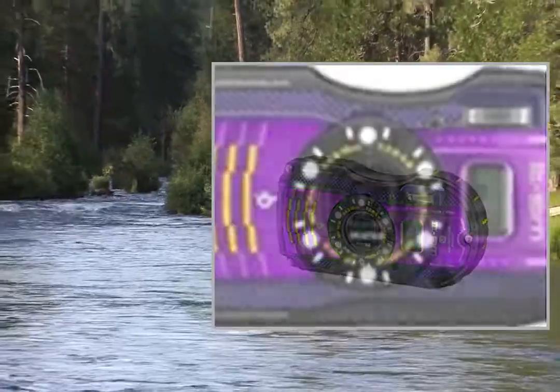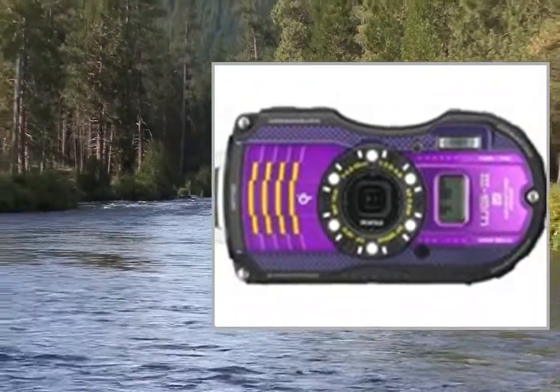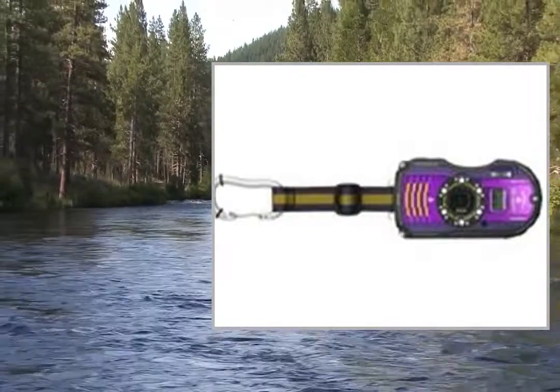Coupled with a new-generation imaging engine, this image sensor delivers a top sensitivity of ISO 6400 and super-high-resolution images with 16.0 effective megapixels.